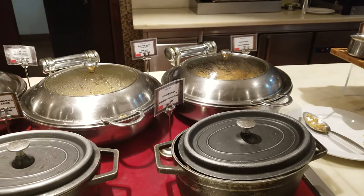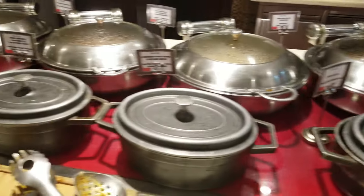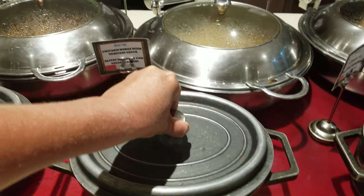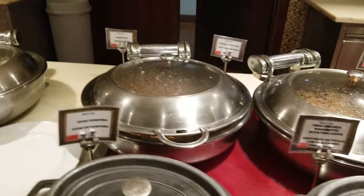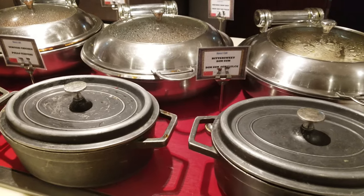And then here we have Asian food. So dim sum, fried rice, spring rolls, chicken wings with teriyaki sauce. Salmon, Thai chicken brochette, noodle, chop suey, sushi tempura, more chop suey, dim sum.